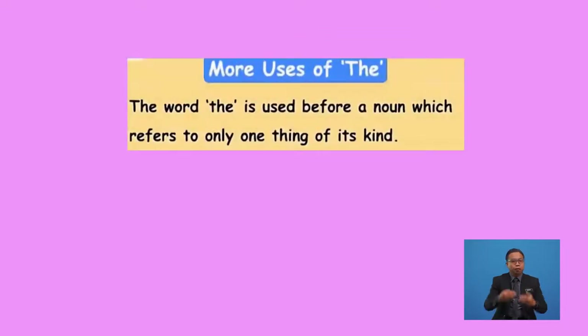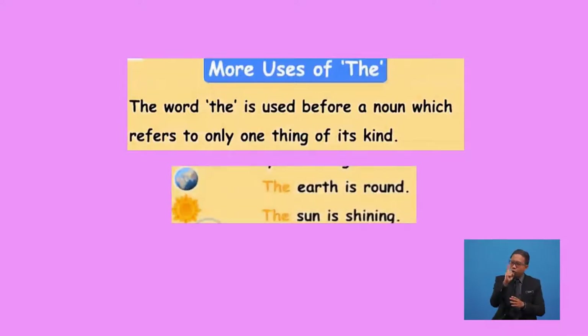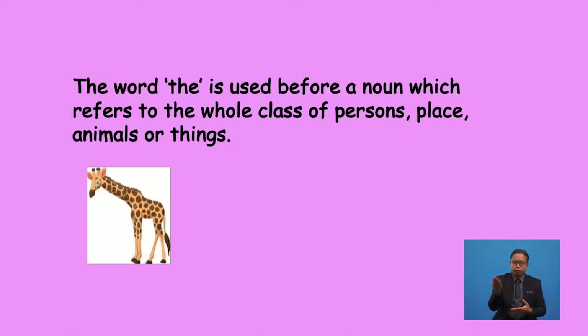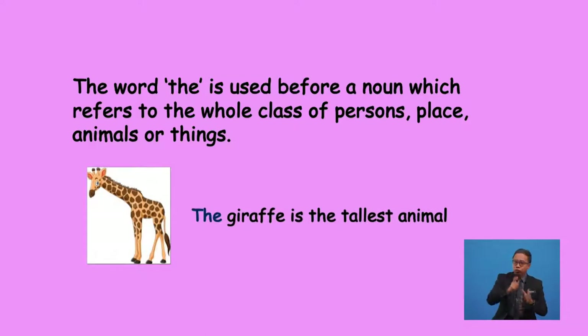We are going to learn some more rules for the use of 'the'. Firstly, the article 'the' is used before a noun which refers to only one thing of its kind. For example, there is only one sun and one earth, so we say 'the earth is round' or 'the sun is shining'. Secondly, the article 'the' is used before a noun which refers to the whole kind of people, places, animals, or things. For example, 'the giraffe is the tallest animal' — here, 'the giraffe' refers to all giraffes.